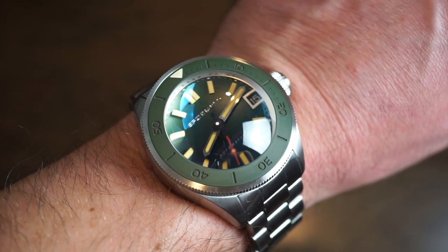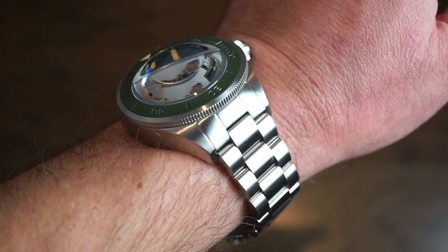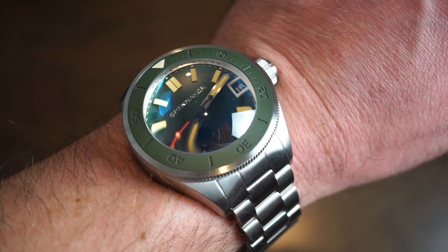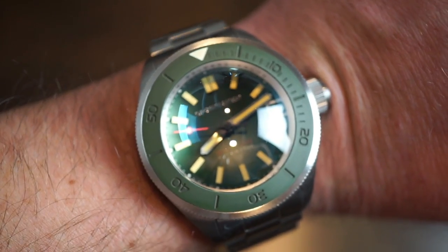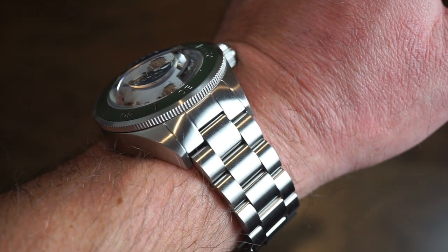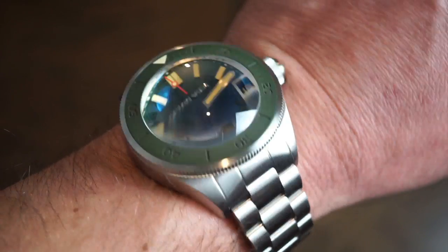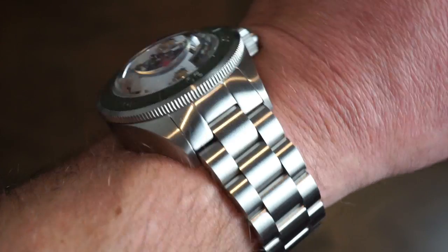It's a larger watch — the crystal comes up high — but it's definitely wearable even on my 6.75-inch wrist. The distortion you get off that crystal at different angles is crazy. When you're looking at it straight on, you can always read the time with no issue, but at weird angles it appears like you're underwater, which is actually pretty cool. It's comfortable on the bracelet with no issues.